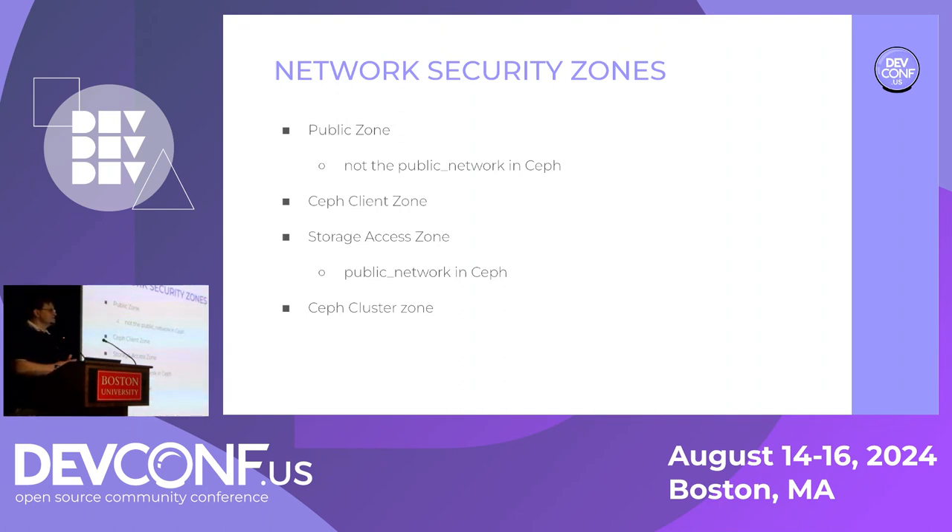The choice here depends on your threat model. If you're afraid of privileged insiders, or if you have a regulatory mandate that says encrypt everything, you're going to be encrypting these. If instead you're trying to optimize for absolute performance, and these networks are physically separated and no one can tap the network physically, then not encrypting is okay. The threat model is king. All of these zones are separately mapped and combined depending on the specific architecture and threat model you have.